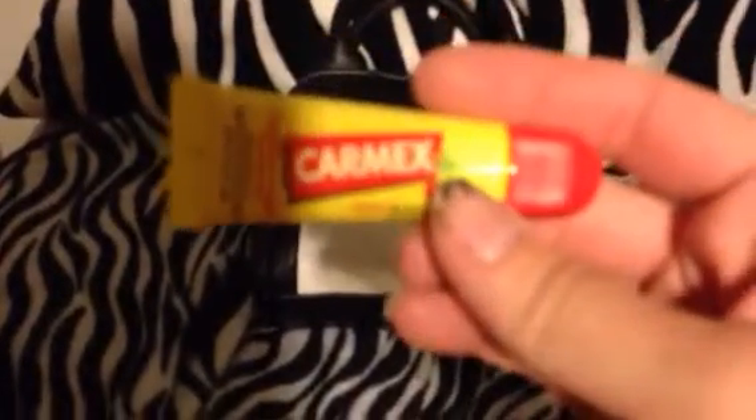I have this Carmex lip gloss — it's cherry flavored. I did have a Juicy Couture one but I lost that, I don't know where it's at, and I've been using this and it works pretty good. You just can't put too much on your lips because it gets really goopy, gets in your mouth, and you taste it — it's pretty gross.